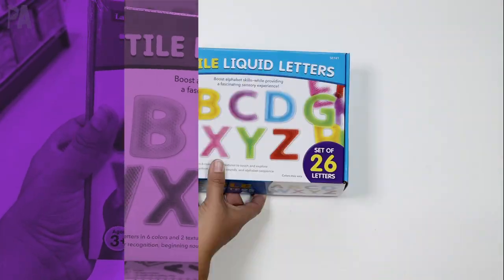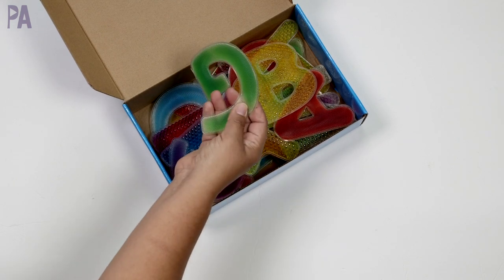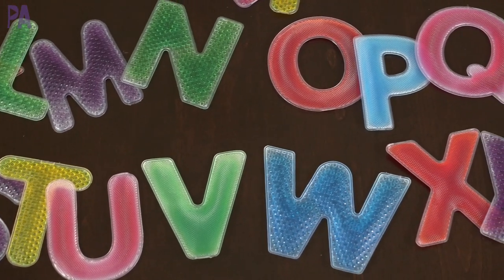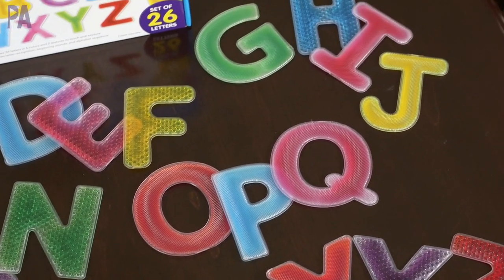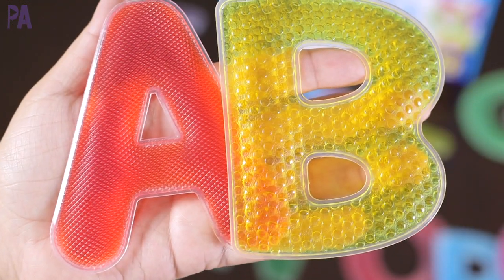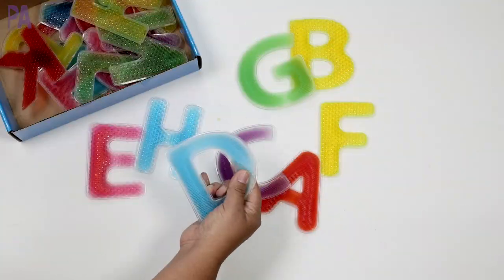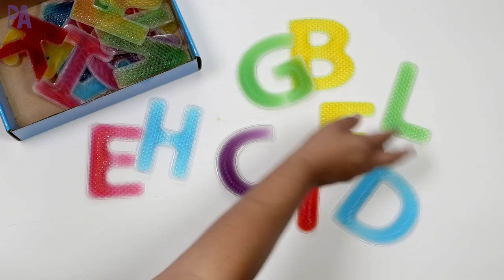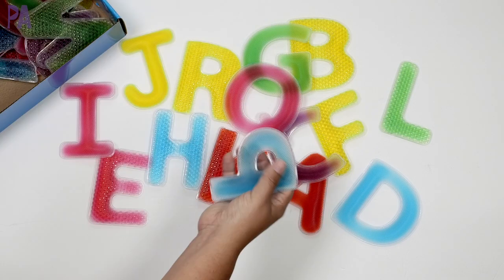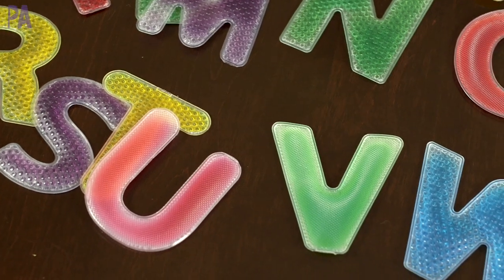One more alphabet item that's new to me that I couldn't wait to open — the tactile liquid letters, recommended for ages three and up. These are sensory-driven: each one is translucent with a texture on the letters, and different letters have different textures. Inside each letter there's a kind of gel you can move around and feel. They're all uppercase and a lot of fun just to touch and explore. Great for a child just learning their letters, and you could match them to flashcards to work on letter sounds, or pair with the alphabet picture magnets.